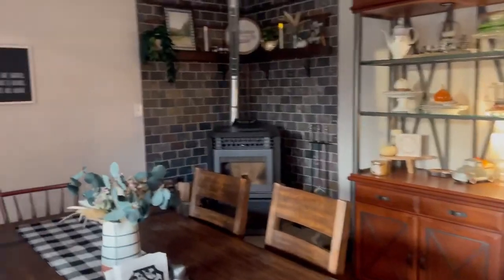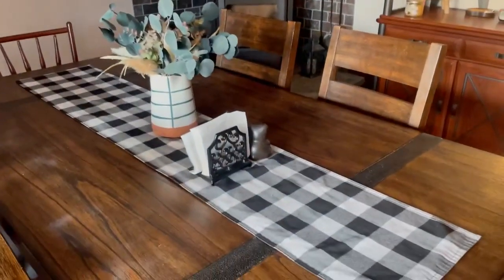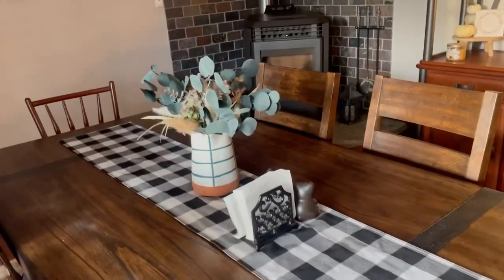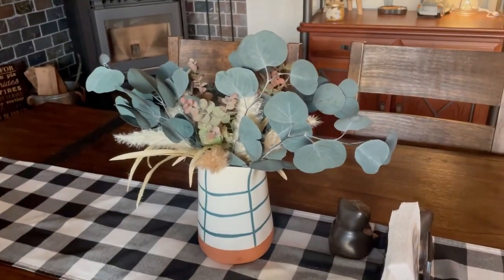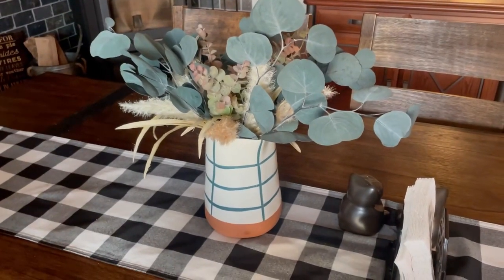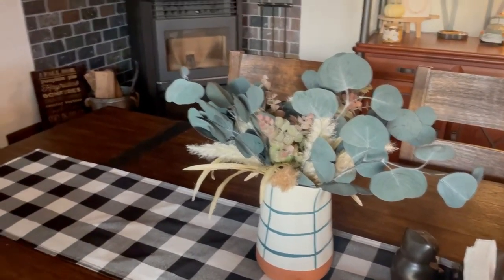For fall, I kept it super simple. This was a table runner that I already had from Hobby Lobby with just some sprigs. Some of them are from Kirkland's, some of them are from Hobby Lobby, and that is a Hearth and Hand vase picture that I have.